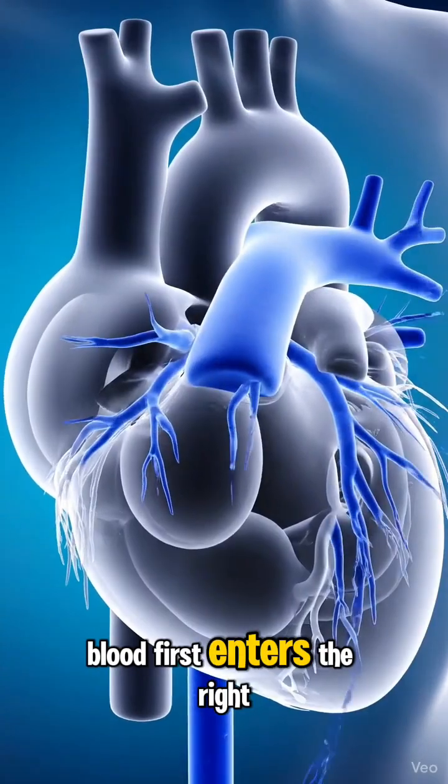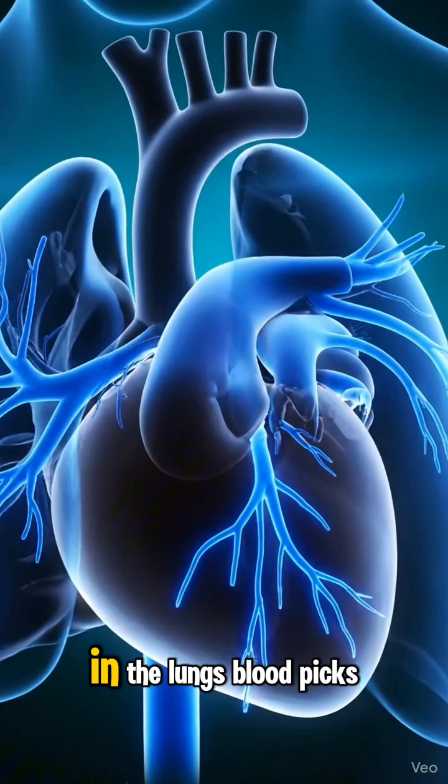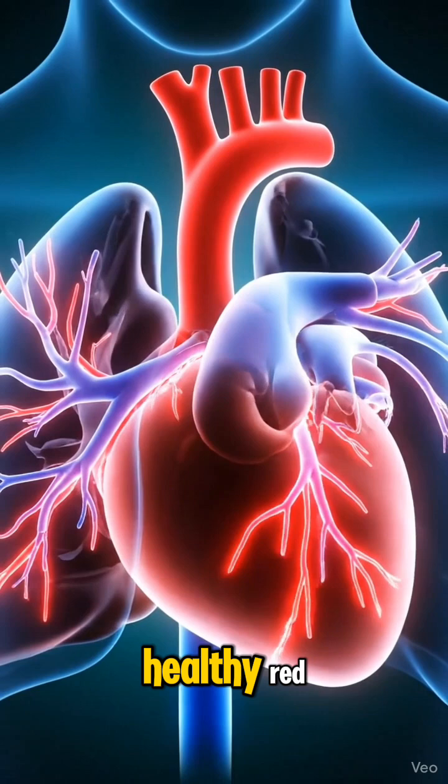Blood first enters the right atrium, then flows into the right ventricle, ready to be sent to the lungs. In the lungs, blood picks up oxygen, transforming from dark blue to a bright, healthy red.